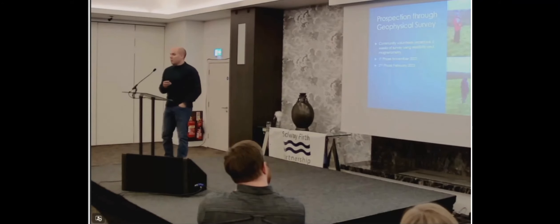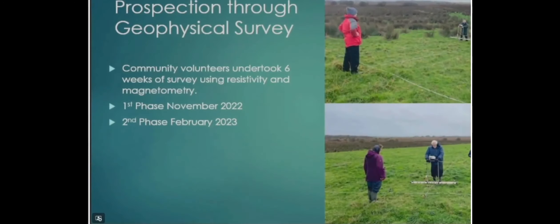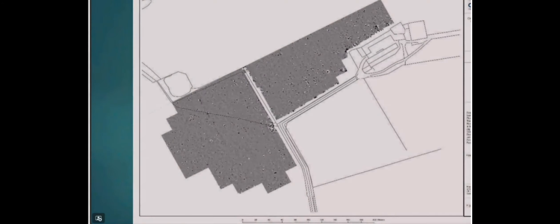We did that through geophysical prospection. We put out a call to volunteers — at least four people in this room have done this work, and if you catch them at lunchtime they'll tell you how cold they were. The process you see here is resistivity. We use two techniques: we measure electrical resistance to current in the ground, which can show us archaeological features, and we use magnetometry. We do that very systematically, covering the ground grid by grid, building up a resistance plan and a magnetic plan. We did this in two phases; the first phase in November 2022, we went out for three weeks.